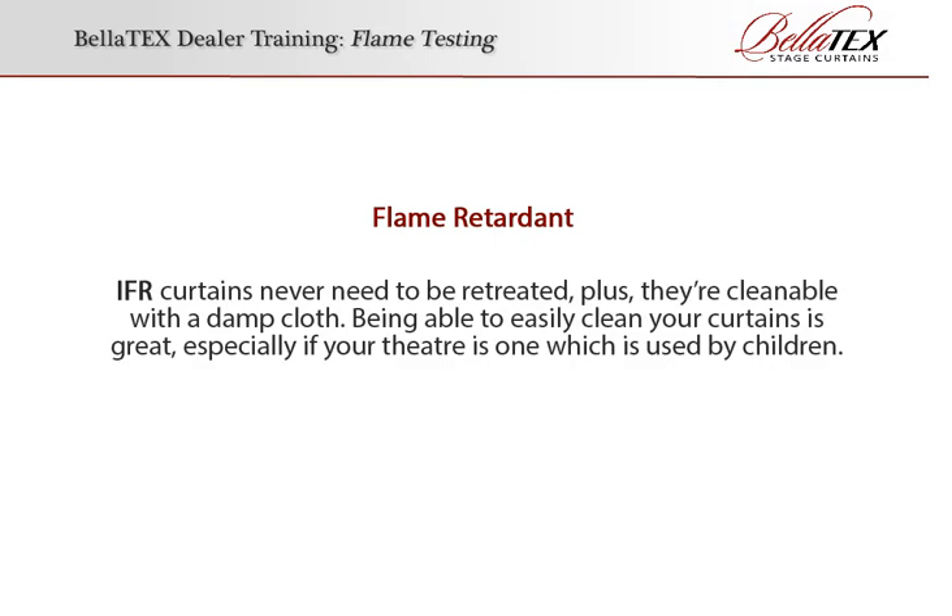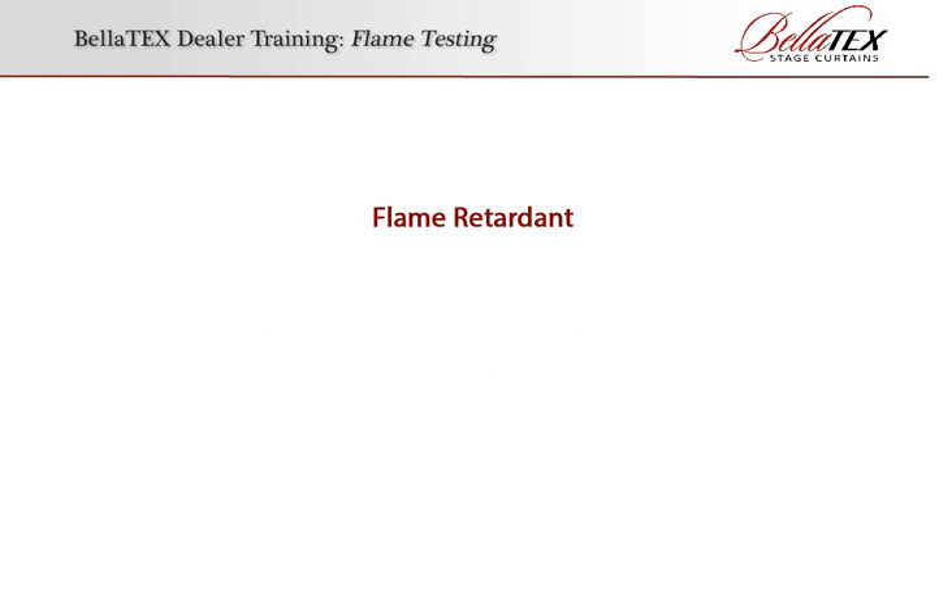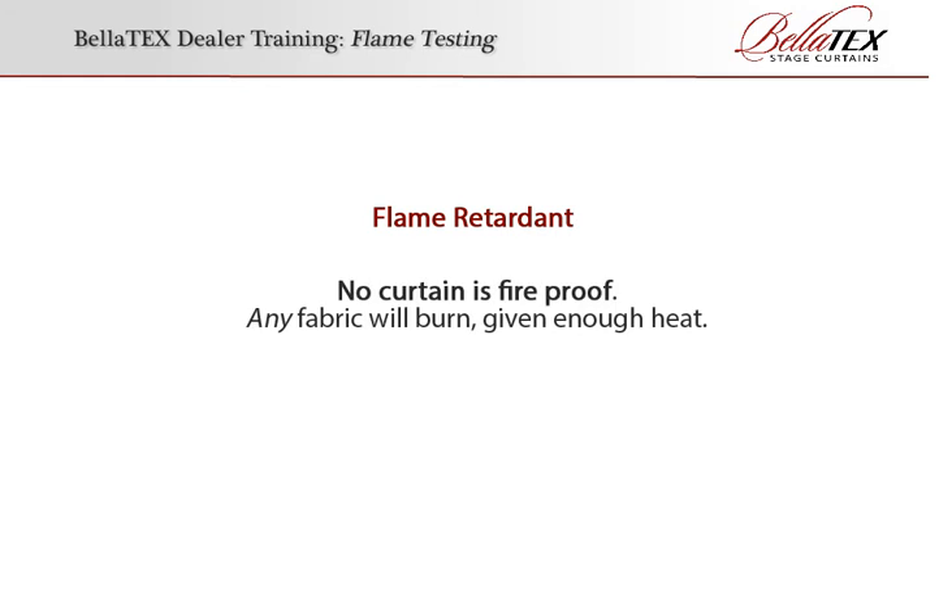IFR curtains never need to be retreated. Plus, they're cleanable with a damp cloth. Being able to easily clean your curtains is great, especially if your theater is one which is used by children. No curtain is fireproof — any fabric will burn given enough heat.